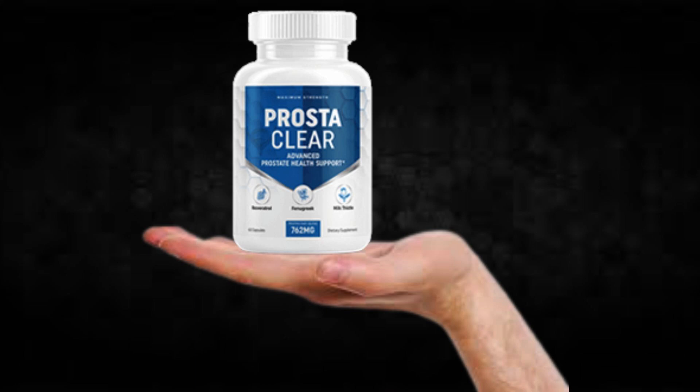Hi, my name is Jake and today I'll tell you everything you need to know about Prosteclear before actually buying the product. I also have two really important alerts, so pay close attention to what I have to tell you.